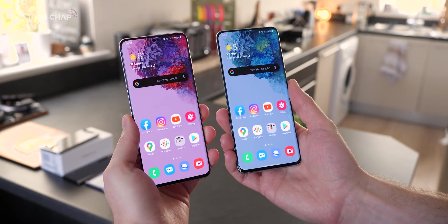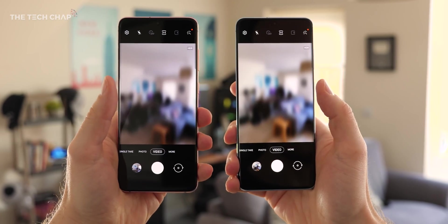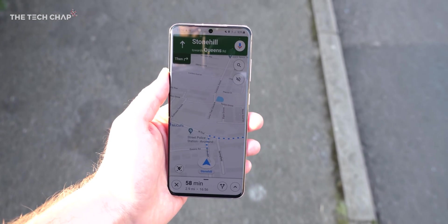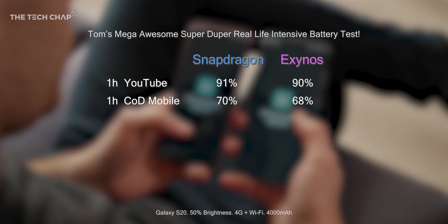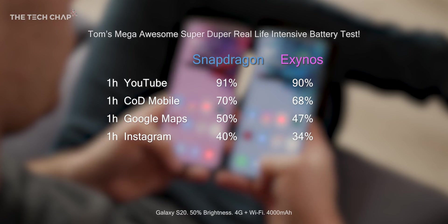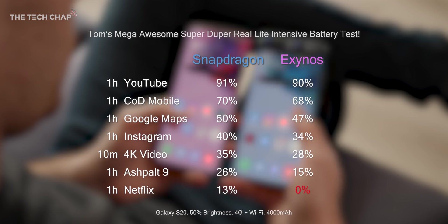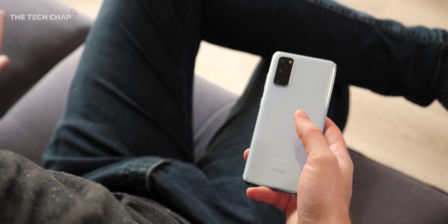Next up, battery life — which one lasts longer? With both phones identically set up, I ran an intensive real-world battery test of gaming, watching videos, checking socials, shooting 4K video, and using Google Maps with data — the usual stuff, non-stop until one of them dies. At 9:45am both phones were fully charged. After the first hour of YouTube there wasn't much in it. Then following an hour of gaming, the Exynos fell behind a little. Two hours later, the Snapdragon was definitively in the lead with 6% more battery. By the end — 6 hours and 10 minutes after we started — the Exynos finally gave up, leaving the Snapdragon as the winner with 13% still remaining, which depending on your usage could be good for another hour.